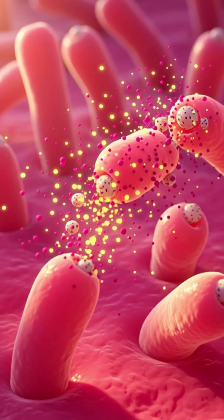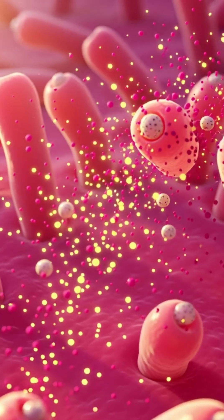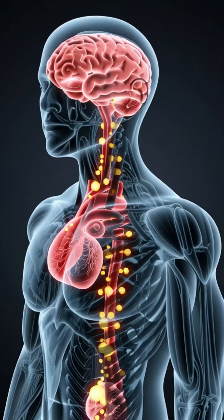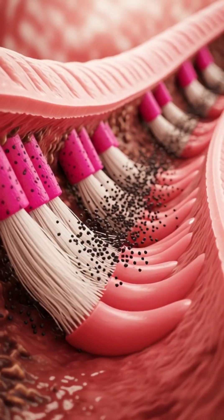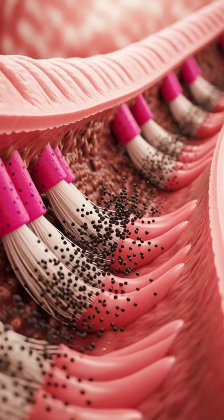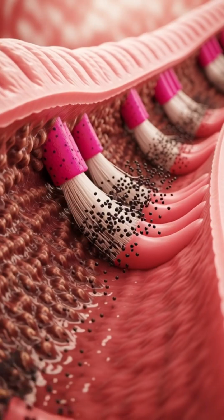These nutrients travel to your cells to boost immunity, fight inflammation, support glowing skin, and deliver steady energy. Meanwhile, the fruit's natural fiber sweeps through your intestines, feeding healthy gut bacteria.